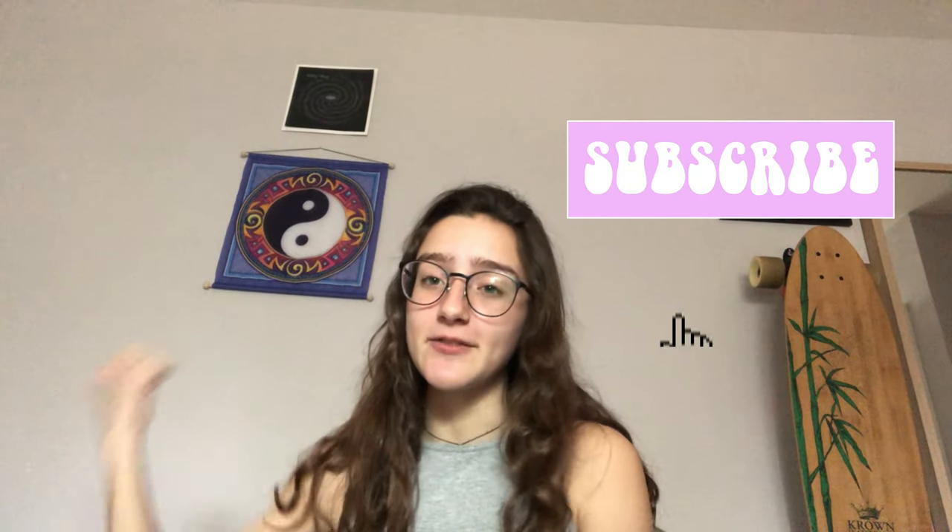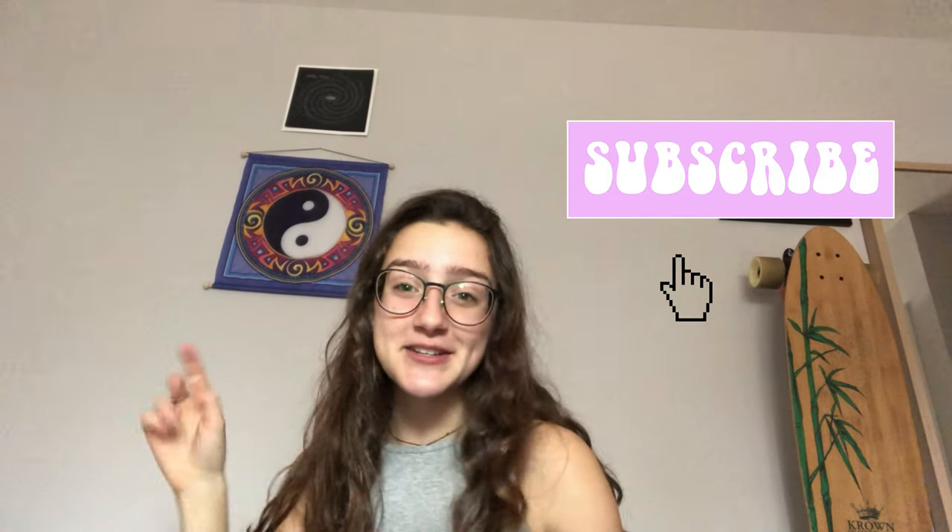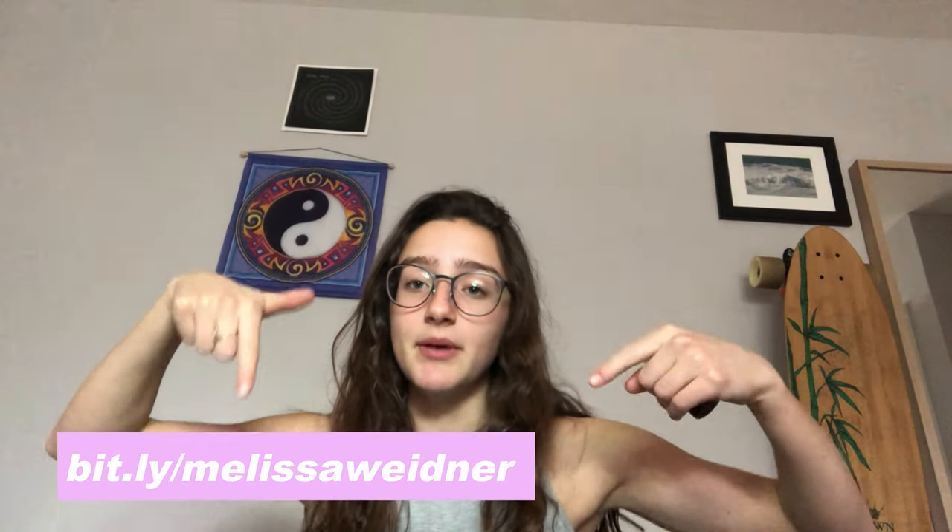Everybody finds that it works and they absolutely love it, so hopefully you found this video helpful. If so, please give it a big thumbs up, share, and subscribe. Follow my Twitter and my new Instagram at YL Pure Drops, and if you would like a bottle of clary sage, check out the Bitly link below.